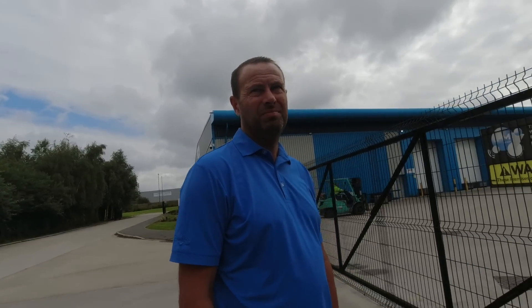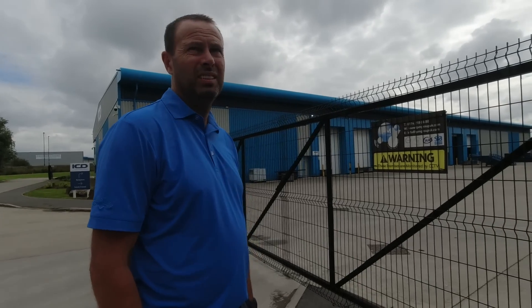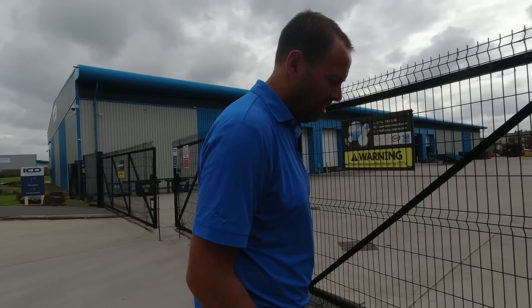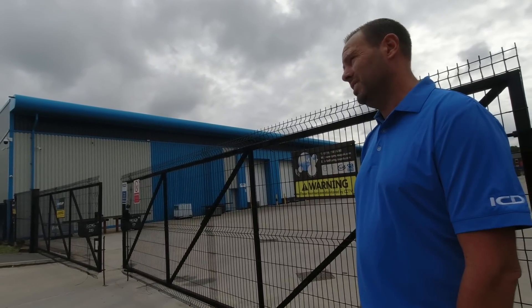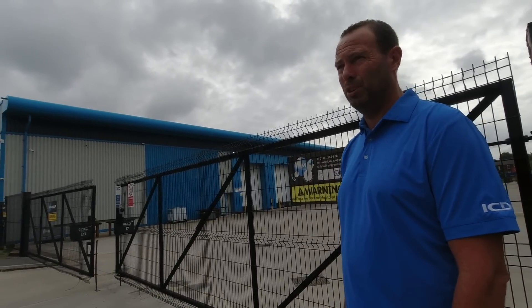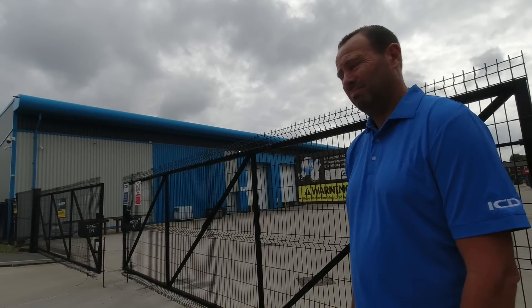Some of the units on Magna Way where they've got a couple of units — totally different, just ordinary sort of business offices — they've been broken into as well. All they want from here is the metal — they're not interested in anything else. There's value in it now. But where do they sell it? Scrapyards aren't supposed to be buying it — there's no cash market, which is illegal anyway. It's illegal for cash transactions.